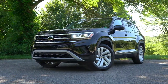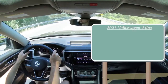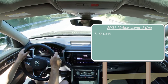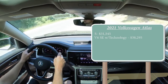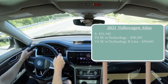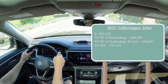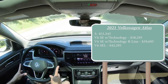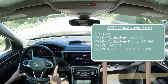Let's jump right into it, and as always let's start with pricing. There are several different trim levels for the 2021 Atlas. The S trim level starts at $31,545. The V6 SE with Technology starts at $38,295. The V6 SE with Technology R-Line starts at $39,695. The V6 SEL — which is the one we have today — starts at $42,295. And lastly, the V6 SEL Premium with 4Motion all-wheel drive starts at $48,995.